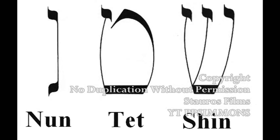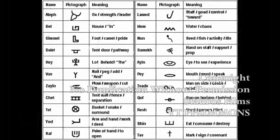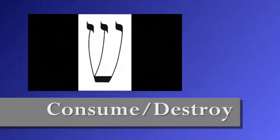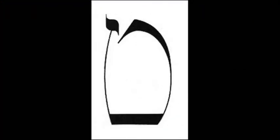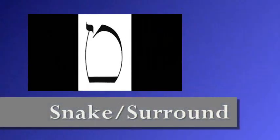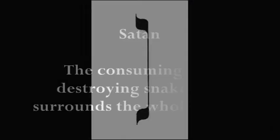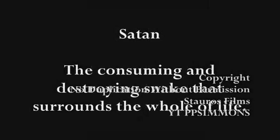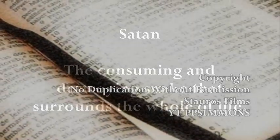The ideograms for each of these three letters are as follows. Shin means to consume or destroy. Tet means a snake, or to surround. Nun means life. Together: the consuming and destroying snake that surrounds the whole of life. This is a pretty amazing revelation when one considers that this is exactly the way in which Satan is pictured in the entirety of the Bible.